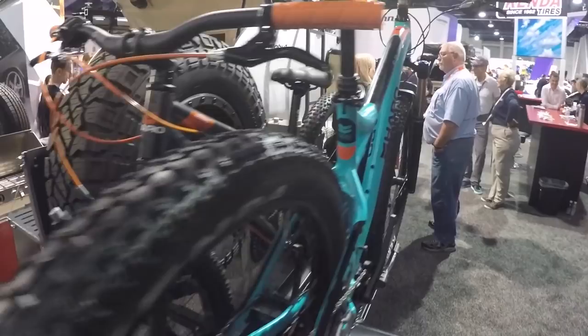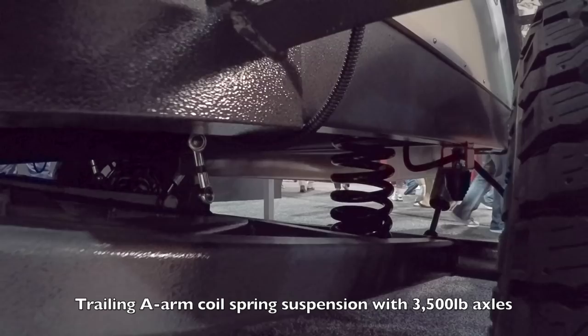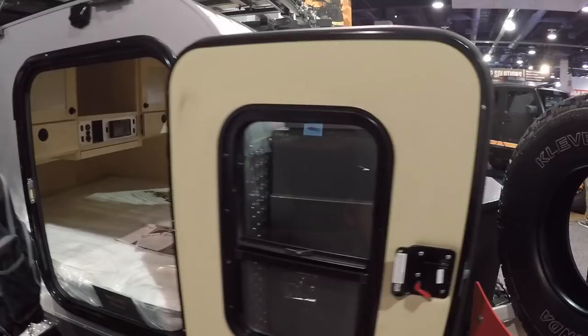Here's your ladder to get to the rooftop tent. There are jerry cans for water, and look at that suspension — it's got A-arm suspension under here. I like this thing. I've gotta get me a teardrop trailer one of these days. That's the Moby-1 teardrop trailer at the Kenda booth at SEMA.